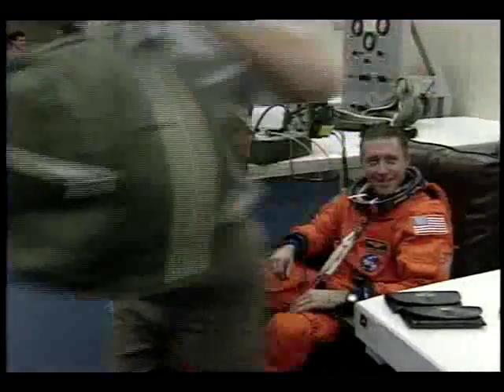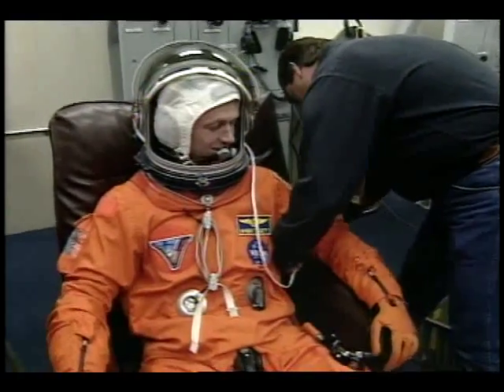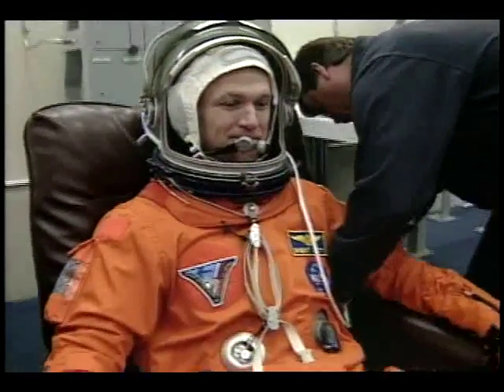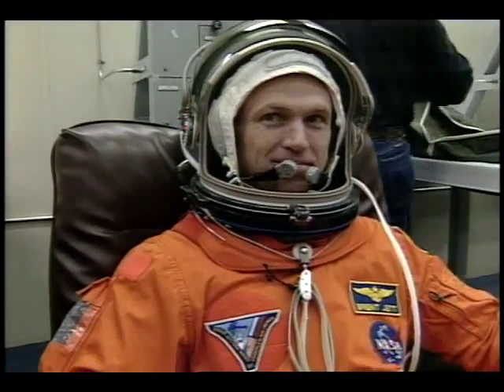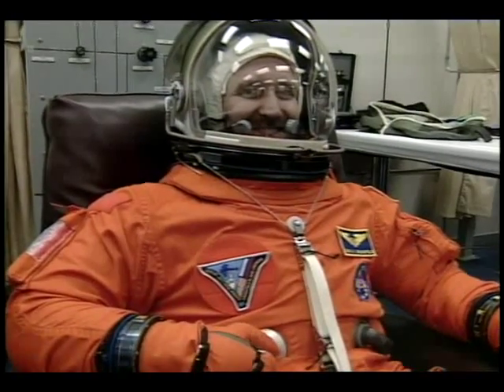Michael Baker is being assisted and strapped in for his fourth flight into space today. Pilot Brent Jett, giving thumbs up — he's ready to make his second flight into space. Jerry Linenger is going into space on his second trip, but it will certainly be his longest. He'll be staying on the Mir space station. Mission Specialist Jeff Weissoff preparing for his third flight. Mission Specialist John Grunsfeld making his second flight into space today.